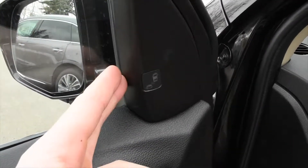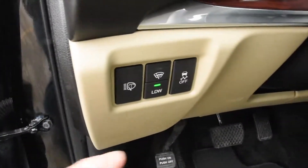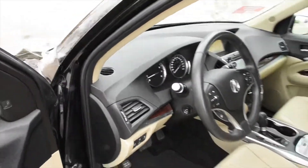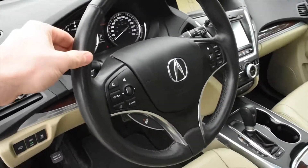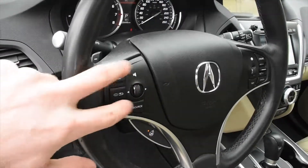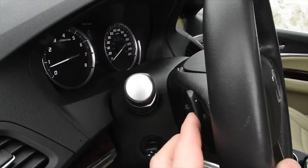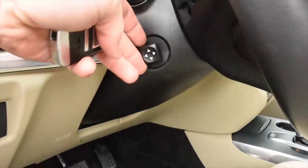You have blind spot monitoring on the sides, as well as lane departure warning and forward collision warning. The steering wheel is leather wrapped with a heated feature and multimedia controls including Bluetooth. Sport shift paddle shifters are on the rear, and the steering column is power adjustable.